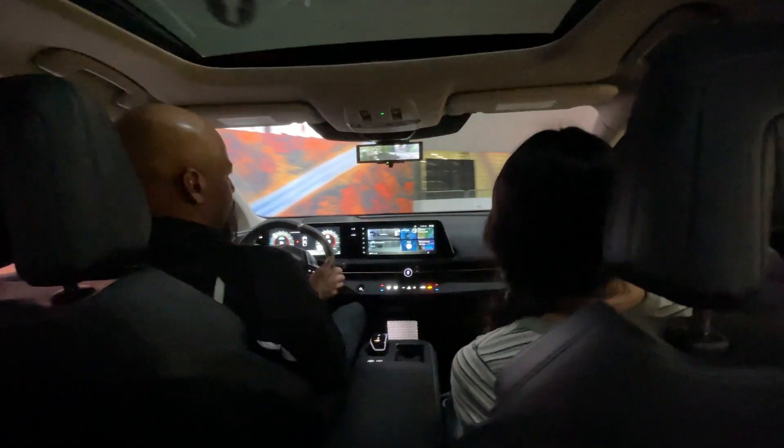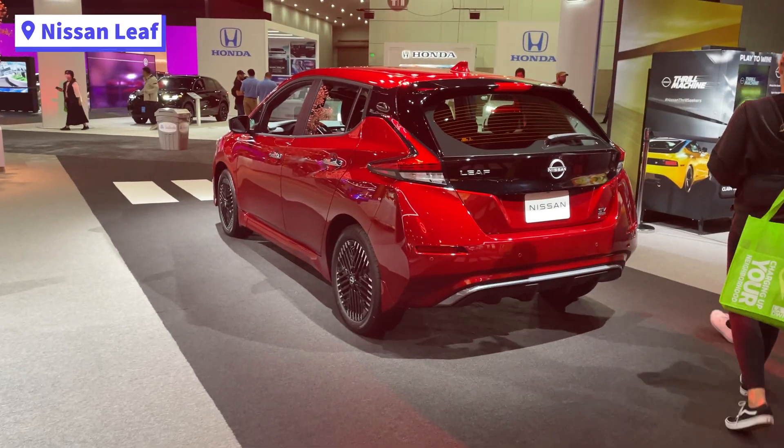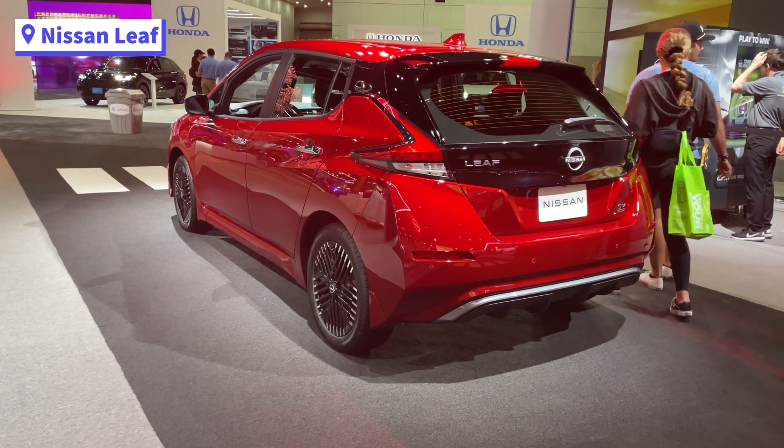There were a few short straightaways, but not enough to get a good acceleration test in. The Nissan Leaf was also here, sporting some interesting wheels.